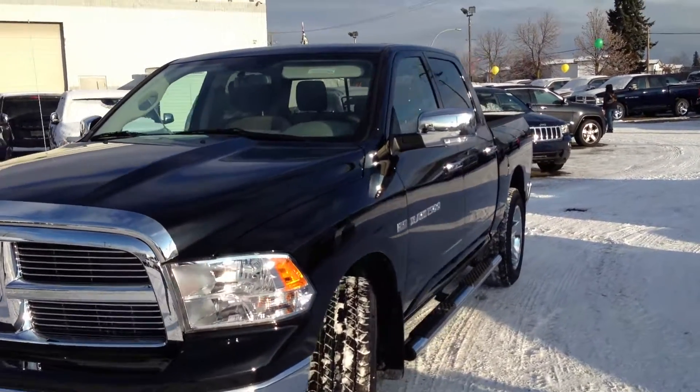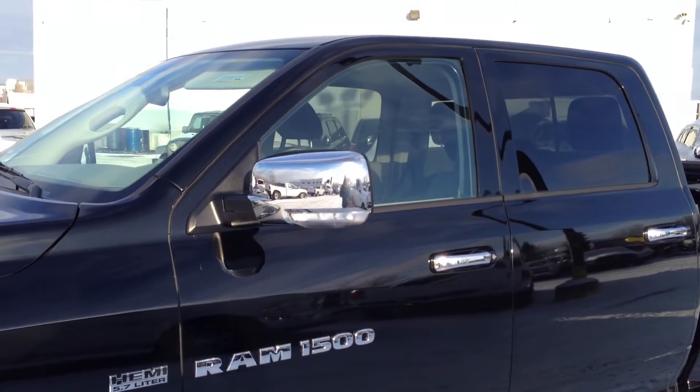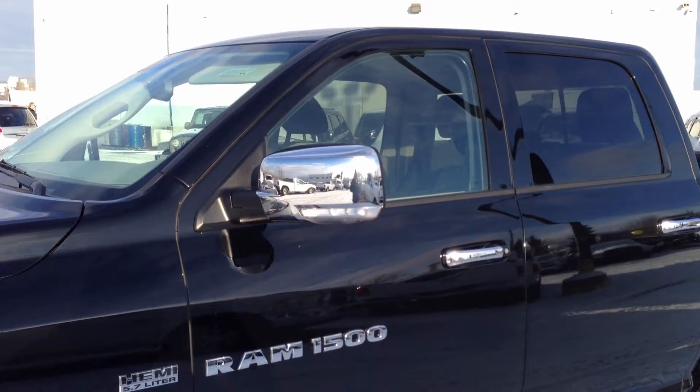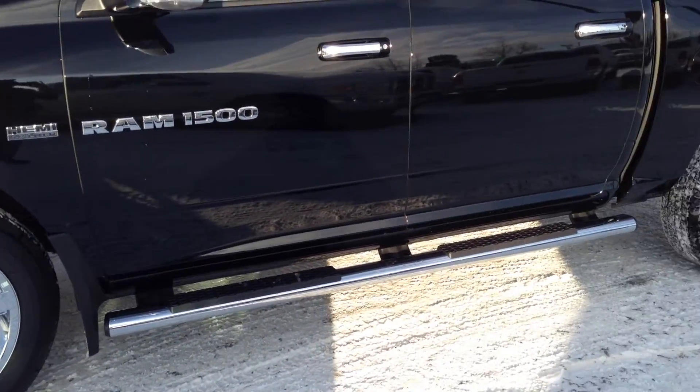Chrome accent door handles, chrome mirrors with side turn indicators, and a nice feature — they have a little LED light for lighting your way when you are exiting the vehicle at night. Also 20 inch chrome clad wheels and chrome side steps.